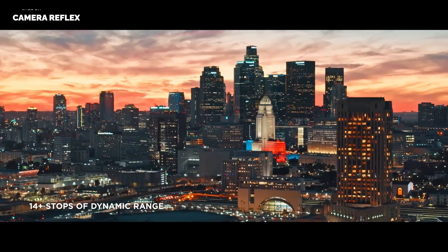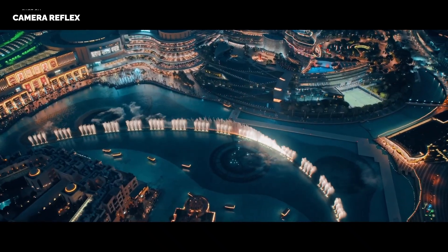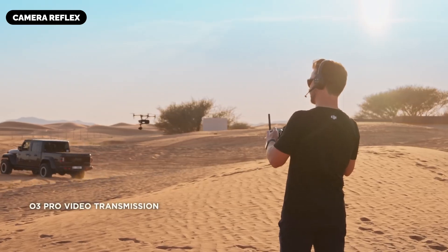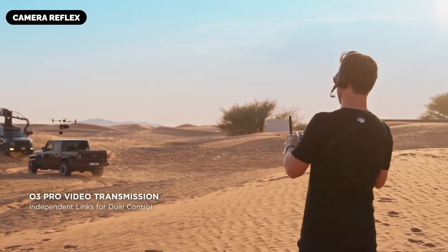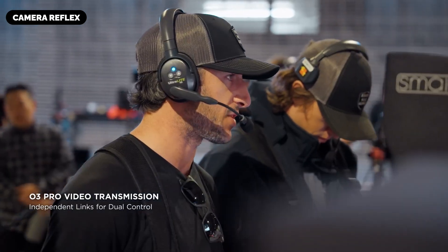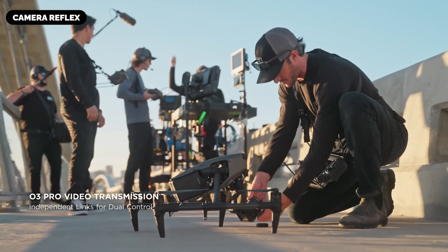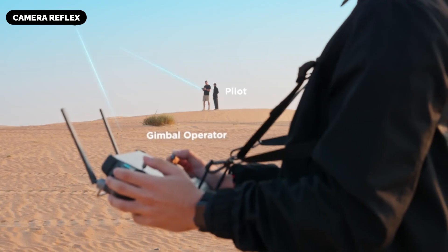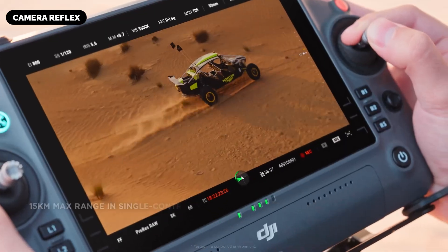Return to Home RTH 2.0: The advanced RTH system is expected to integrate obstacle detection and predictive algorithms. If the drone loses connection or the battery runs low, it could autonomously navigate back to its launch point while avoiding obstacles, ensuring the safe retrieval of valuable footage.